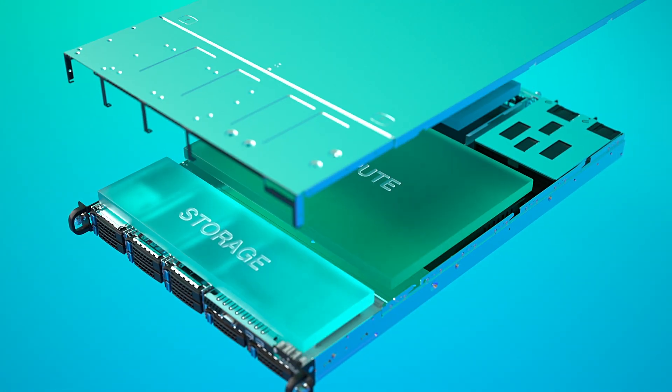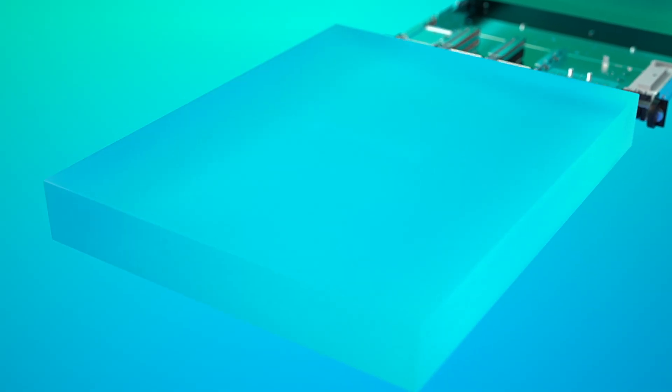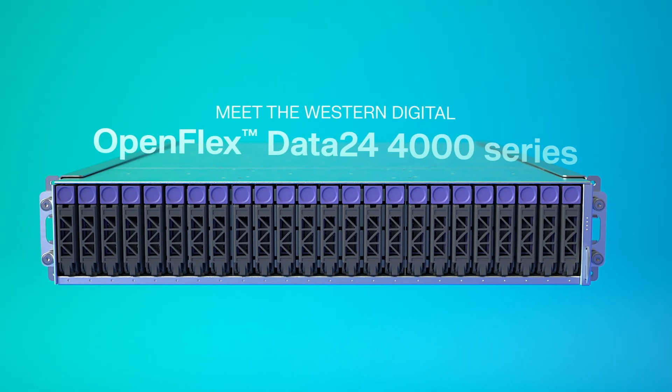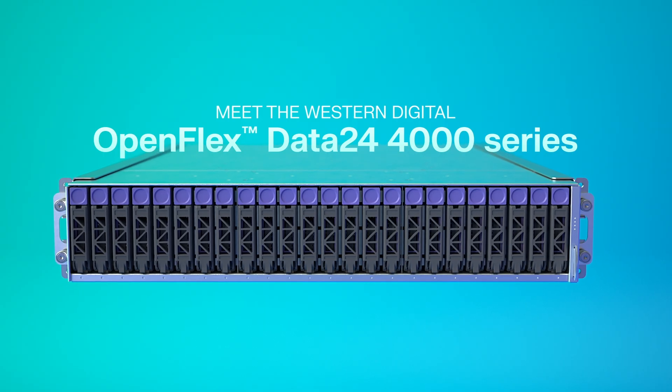Disaggregated storage is transforming infrastructure, decoupling compute and storage to scale independently, reduce costs, and simplify operations. Meet the Western Digital OpenFlex Data24 4000 series, an NVMe over Fabric EBOF.